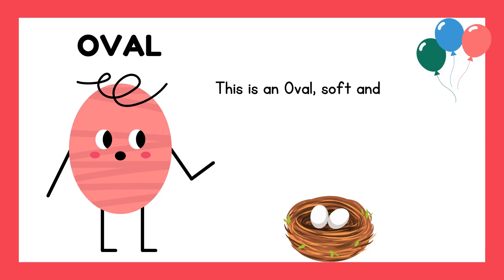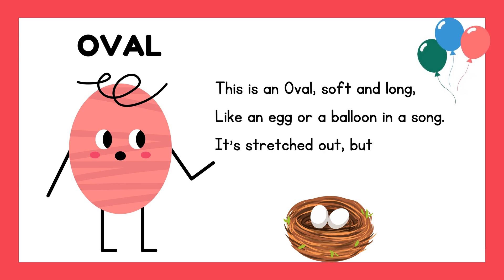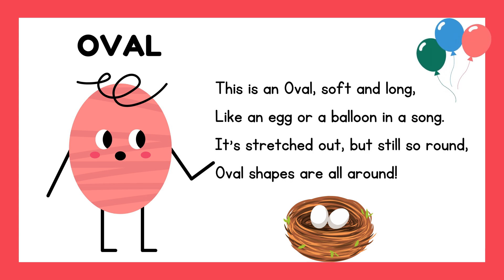This is an oval, soft and long. Like an egg or a balloon in a song. It's stretched out but still so round — oval shapes are all around.